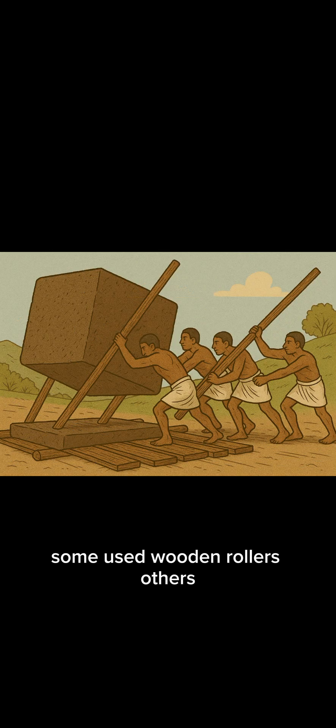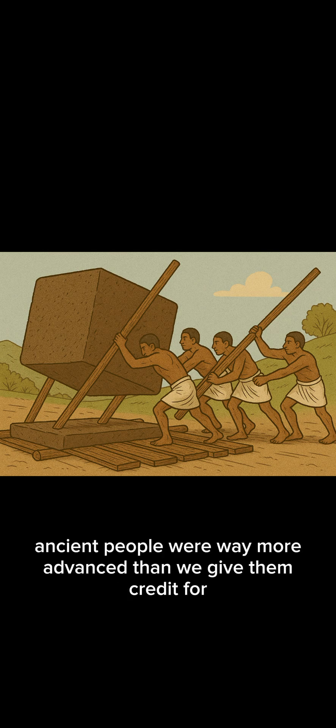Some used wooden rollers, others sheer manpower and genius planning. Whatever the method, one thing's clear: ancient people were way more advanced than we give them credit for.